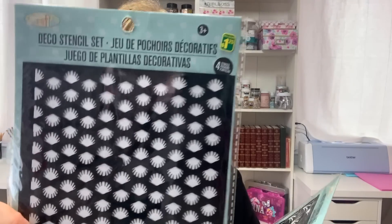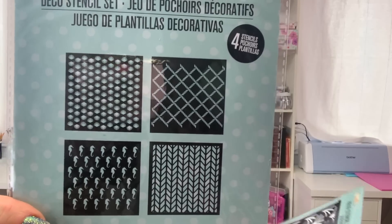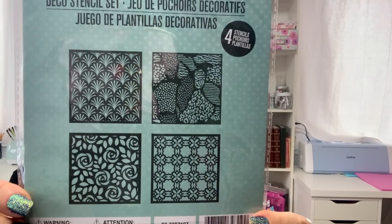And then I got these stencils — you get four in each pack. I got this set and this set. These are $1.25 each.